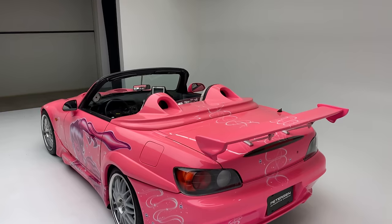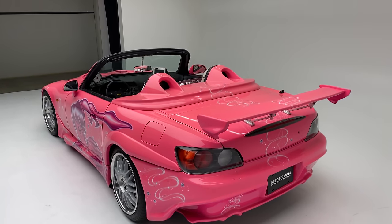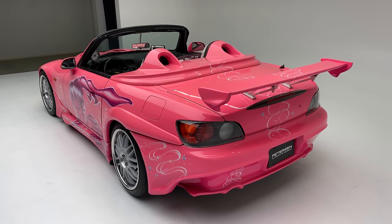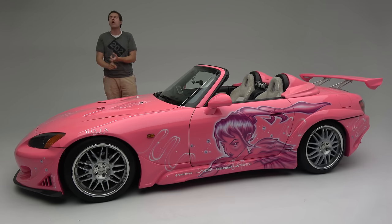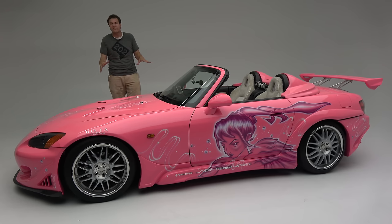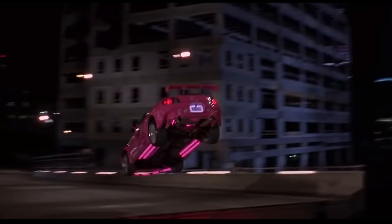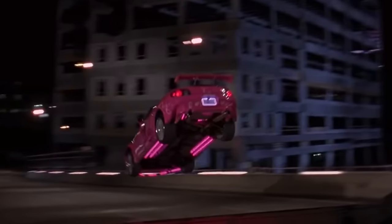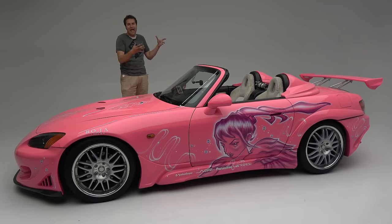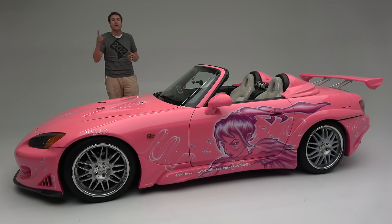But then there's this S2000. This S2000 was in Too Fast, Too Furious, and it had a prominent role. It was driven by Suki in a street race against an R34 Skyline GTR, a Supra, and an RX-7. The S2000 famously jumps a drawbridge in order to avoid coming in last place. Now, this car didn't actually jump a drawbridge, but it wasn't all special effects either — more on that in a few minutes.